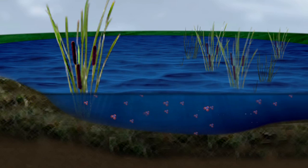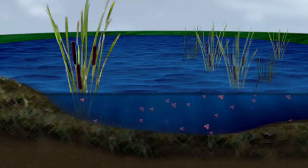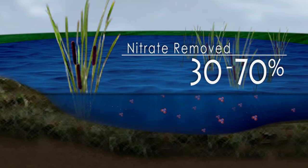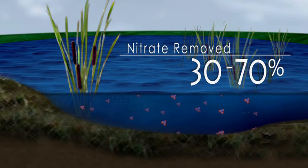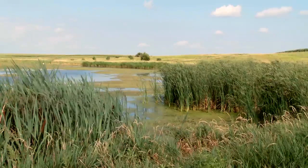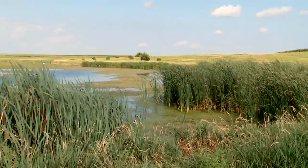Research and monitoring by Iowa State University has shown that wetlands targeted for nitrate removal can remove an average of 30 to 70 percent of the nitrate nitrogen load in tile drainage and runoff water. These shallow wetlands should be large enough and placed strategically to handle the water and nitrogen loads flowing into them.